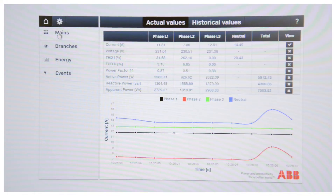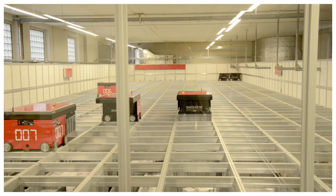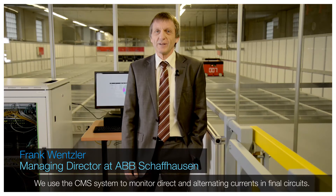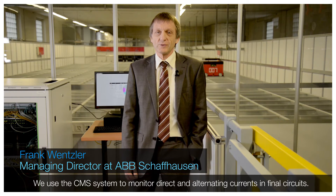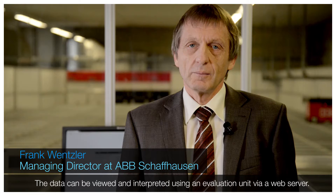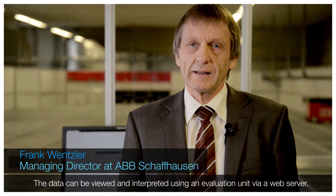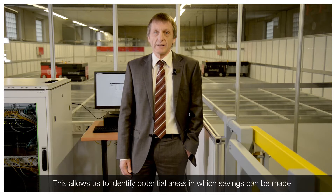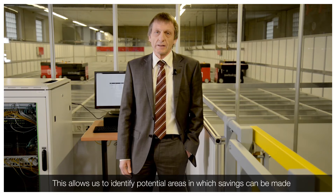ABB obtains a precise overview of energy use with the CMS current measurement system. With the CMS system, we monitor consumption and changes in energy flows. With the corresponding output unit, we can call up this data on the web server and then evaluate and interpret it.